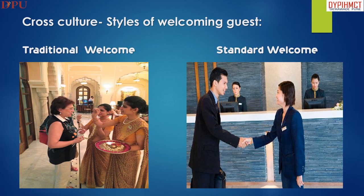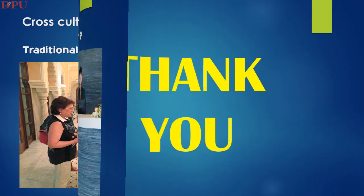This slide explains about cross-cultural styles of welcoming guests. The first is a traditional welcome in which the guest is welcomed with Arathi, Tika, and Garland. Another is a standard welcome in which the guest is welcomed with a firm handshake and a smile.